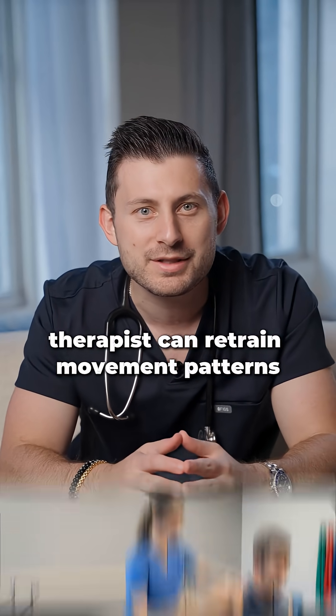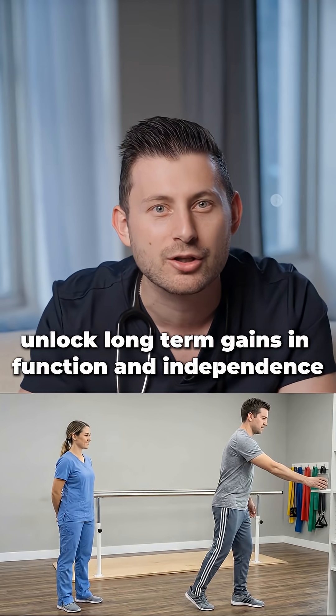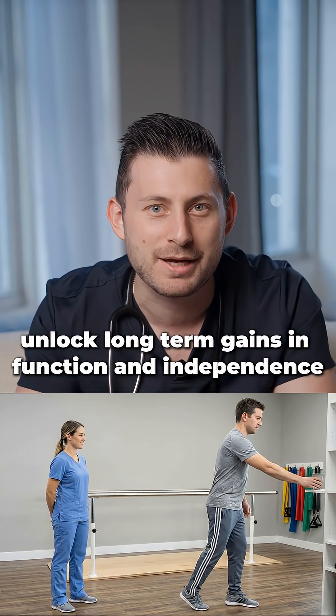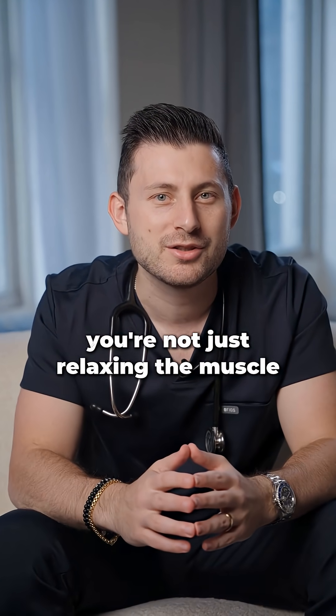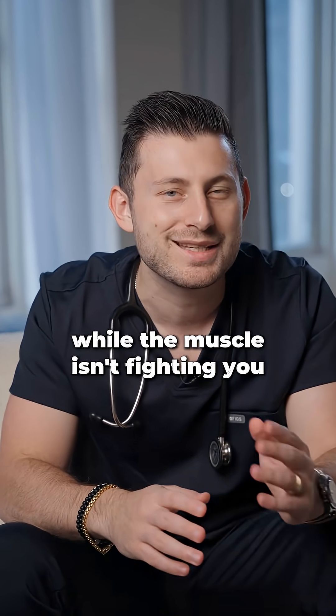During that window, therapists can retrain movement patterns, build strength in opposing muscles, and sometimes unlock long-term gains in function and independence. You're not just relaxing the muscle — you're creating an opportunity to rewire movement patterns while the muscle isn't fighting it.